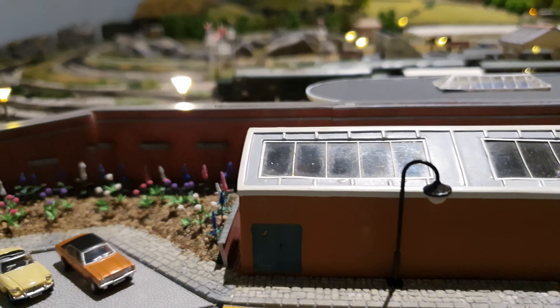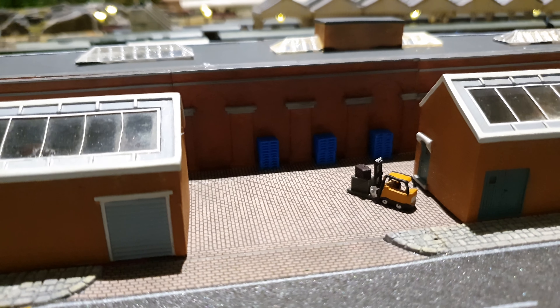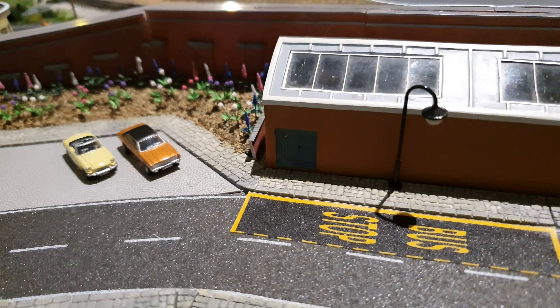This is going to be a builder's yard and as you can see there are some blue pallets in the back stacked up. The bus stops are in as well.